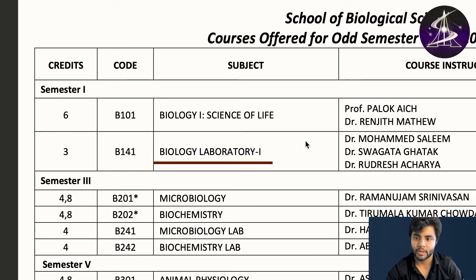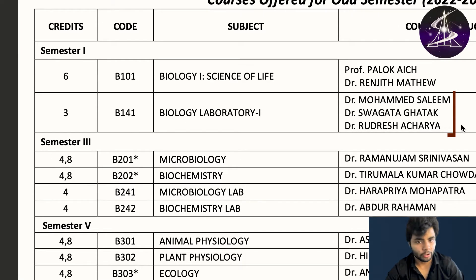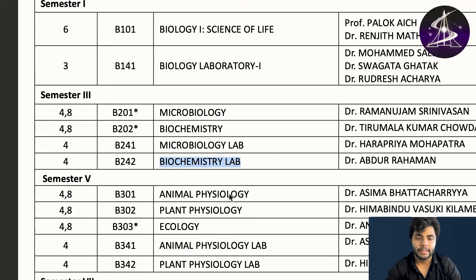Then you have a laboratory. From second year onwards, that is the odd semester — third semester — you have microbiology, then biochemistry, then microbiology lab, then biochemistry lab. Then in fourth year odd semester, which is the fifth semester, you study animal physiology and plant physiology.